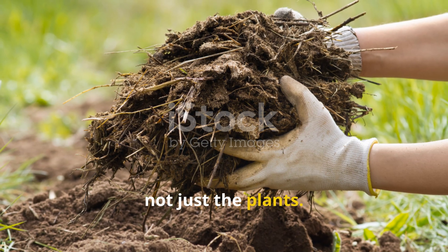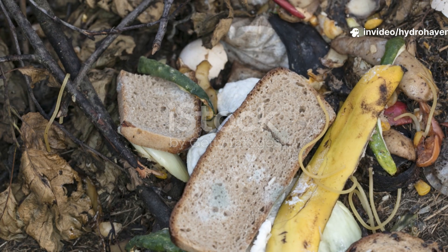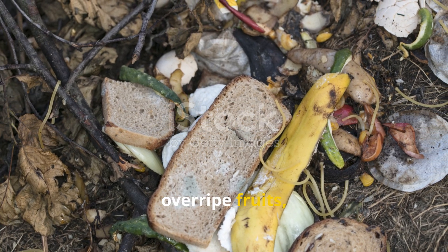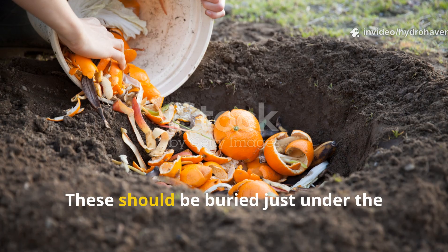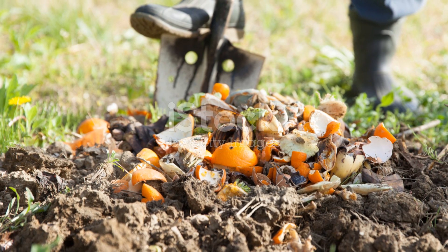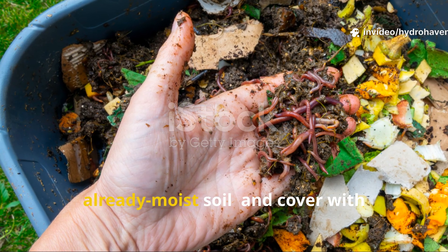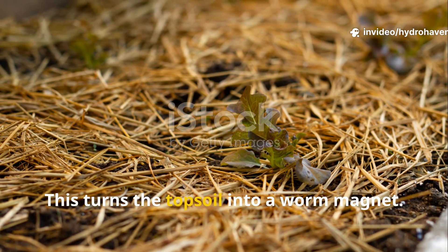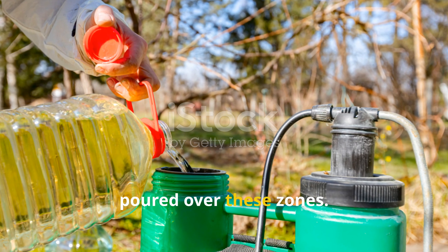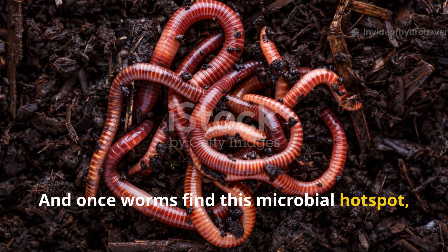It all starts with feeding the soil, not just the plants. The best worm food isn't always what people think — kitchen waste alone doesn't do the trick. What worms love is softened, partially decomposed organic matter: things like soaked bread, overripe fruits, steamed rice, and wilted leafy greens. These should be buried just under the mulch layer or into shallow pits where they don't dry out or attract flies. To trigger fast worm reproduction, bury small pockets of lazy compost — a mix of food scraps and already moist soil — and cover with cardboard or straw. Molasses diluted in water can also be poured over these zones; it feeds the bacteria, which in turn attract the worms. And once worms find this microbial hotspot, they don't leave.